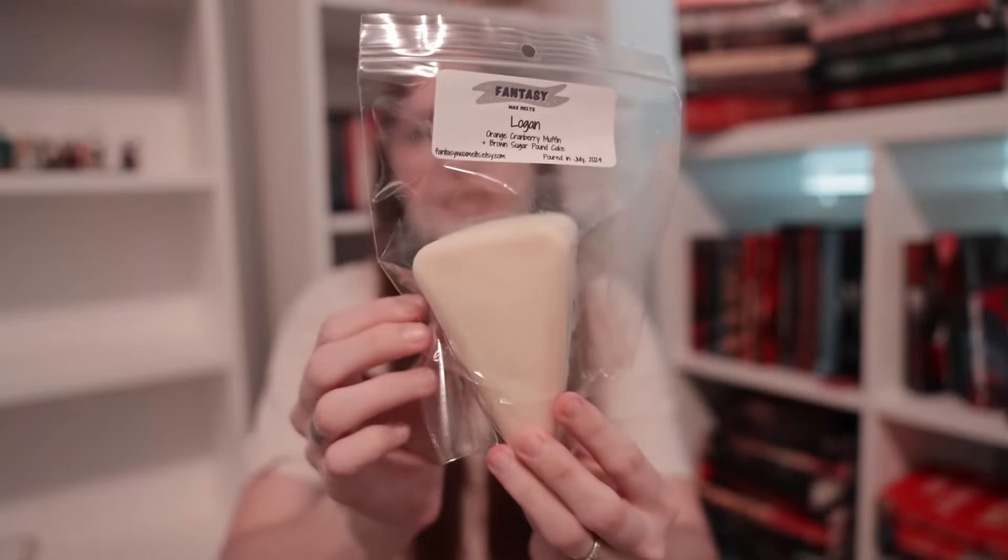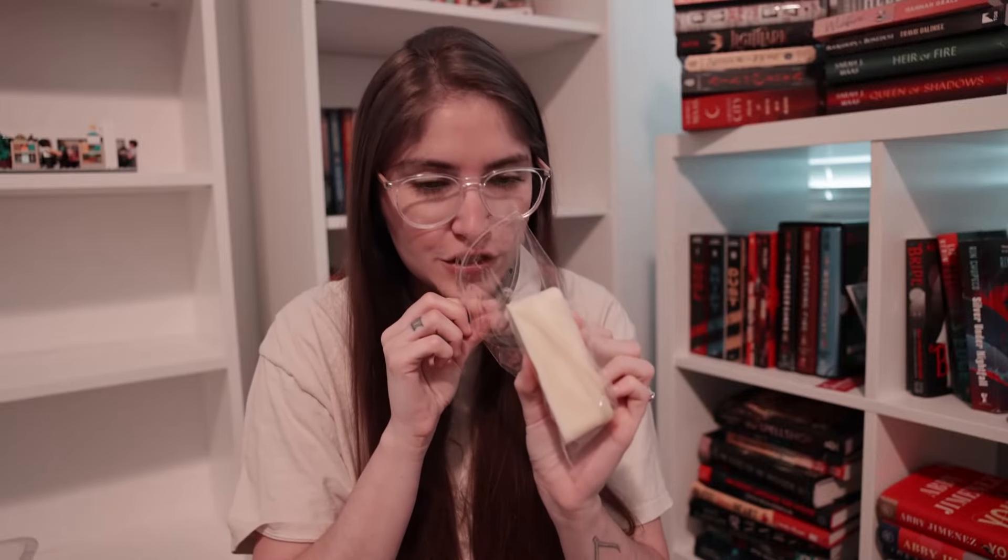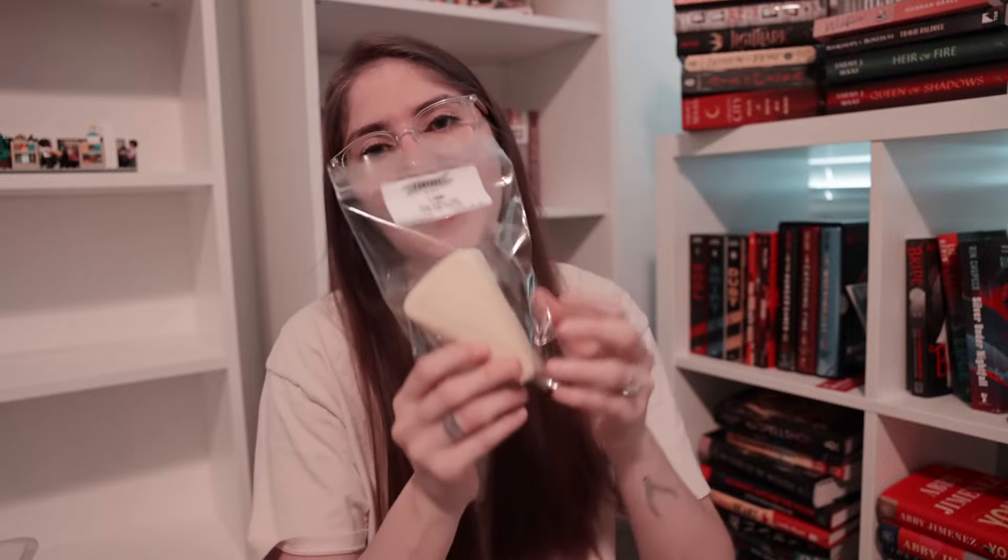Next we have Logan, available in a light yellow cake slice. This blend reminds me of a great transition from fall to winter or Christmas time. It is Orange Cranberry Muffin and Brown Sugar Pound Cake. I have never used Orange Cranberry Muffin before and it just adds an extra bakery note. I love Orange Cranberry Spice and Orange Cranberry Anything especially around the holidays. Plus the Brown Sugar Pound Cake makes it so good. If you like fruity scents, you're really going to love this one. That is Logan.